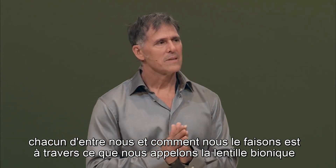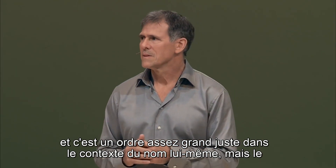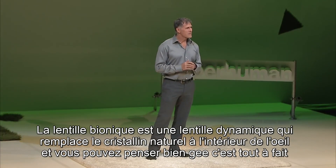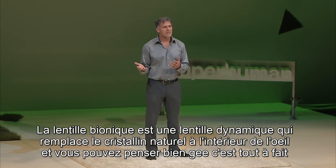How we do that is through what we call the bionic lens — and that's a rather tall order just in the context of the name itself. But the bionic lens is a dynamic lens that replaces the natural lens inside the eye.